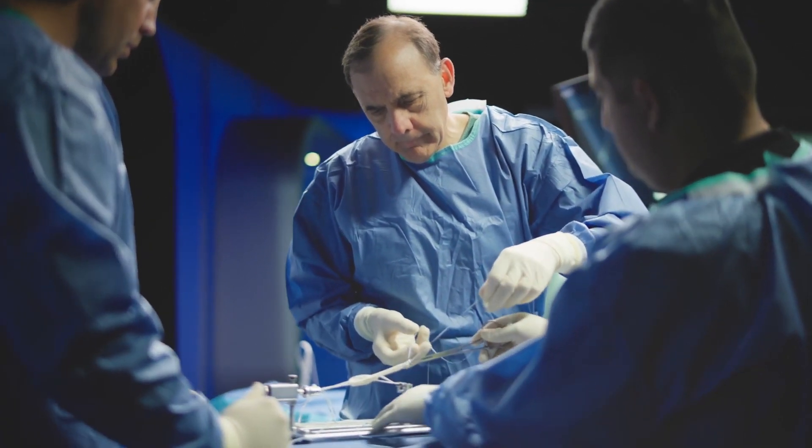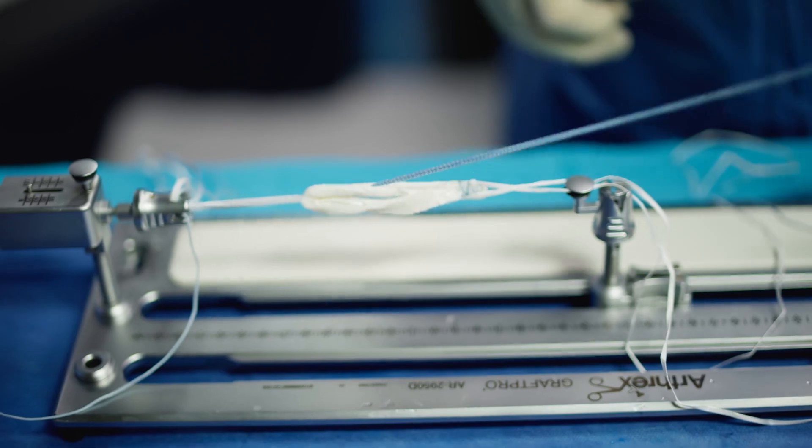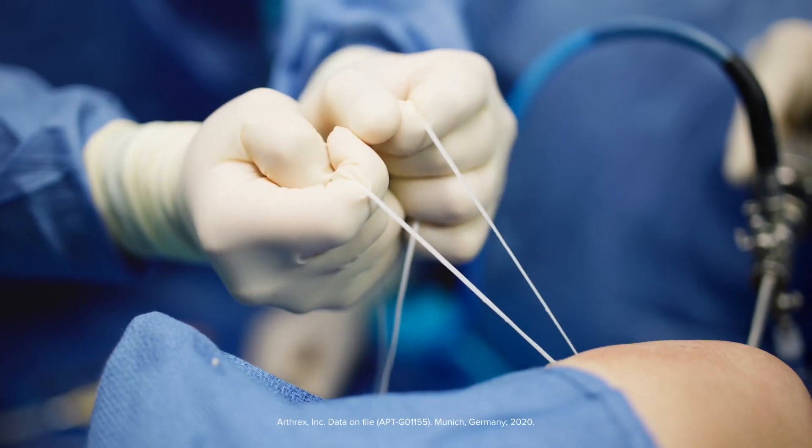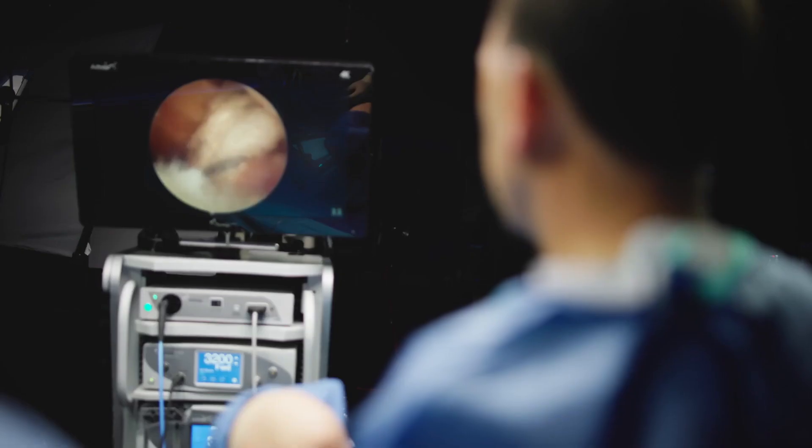The key with the tightrope is the ability that we can now retention grafts. On the operating table I'll fix the femoral side, I'll fix the tibial side, I'll range the knee, put a lock on it, I'll put a pivot shift on it, and then I can retention the graft to eliminate any creep in the construct. That's a huge advancement that you can't do with static screw fixation.